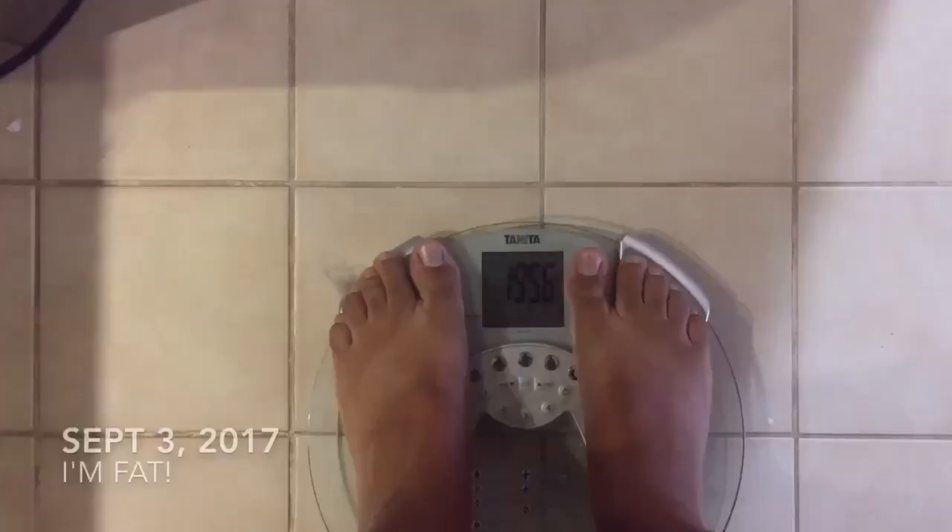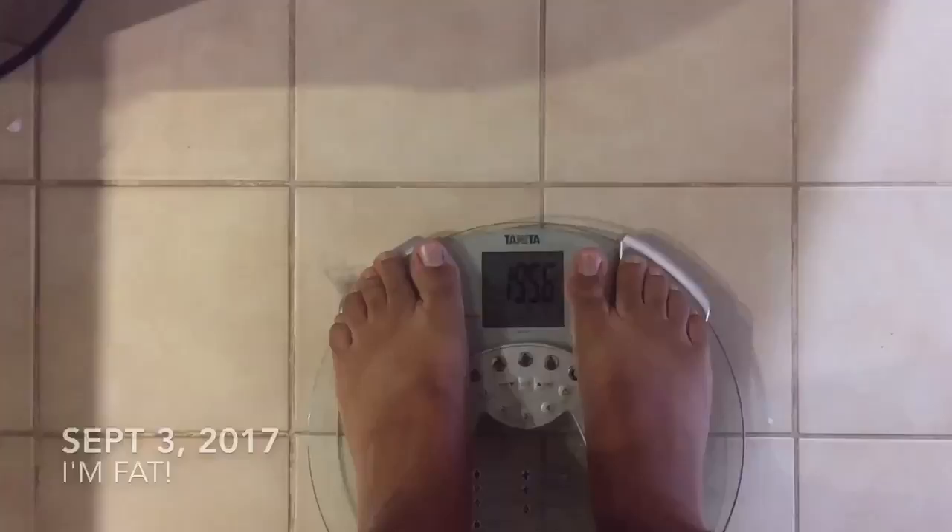One hundred ninety-five point six pounds. Pizza will do that to you. I've changed to these drinkable yogurts, so no big spoon of yogurt — easier in the car, easier while driving.